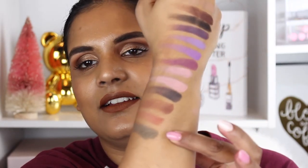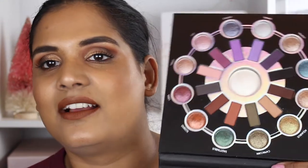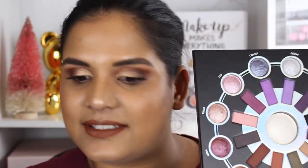The last matte shade is this beautiful army green — I honestly don't think I have a color like this. I saw somebody getting their nails done in this color and I thought it was so pretty. So those are all the matte shades, and I'm so impressed with the swatches!